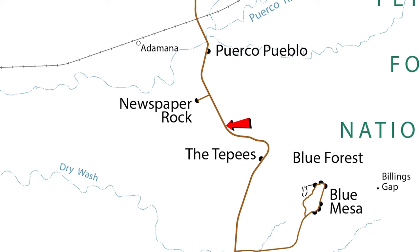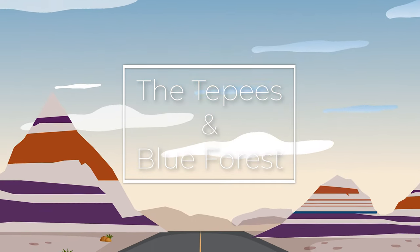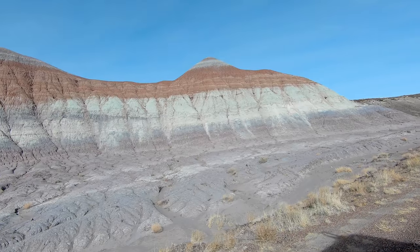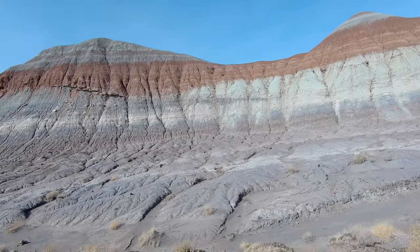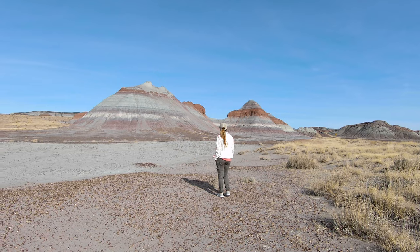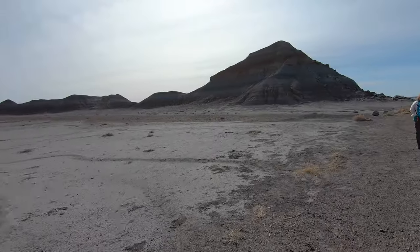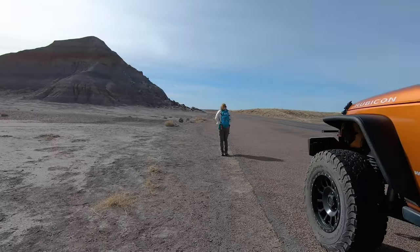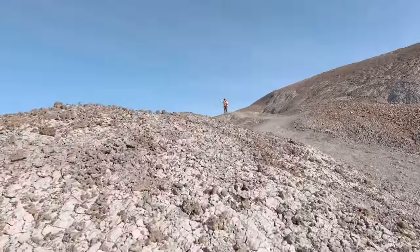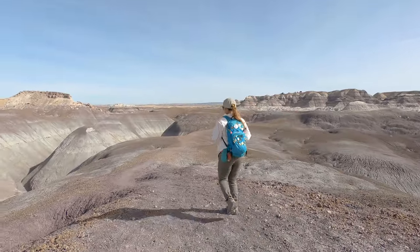At this point we take a break from the historical parts of the park and head toward some beautiful nature. The next stop is a must-see: the Teepees and Blue Forest Trail. If you're not much of a hiker, you don't even have to get out of the car to see the Teepees — these two large Chinle formations mark the beginning of our favorite part of the park. The Blue Forest Trail is three miles long and located just down the street from the Teepees, offering an off-the-beaten-path adventure with absolutely breathtaking landscapes.